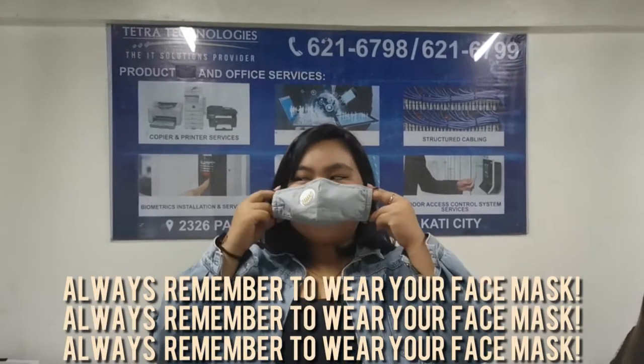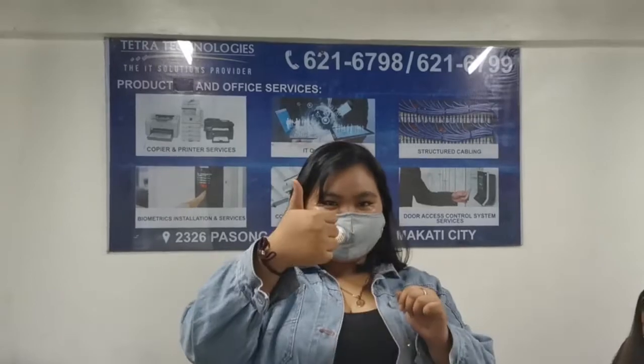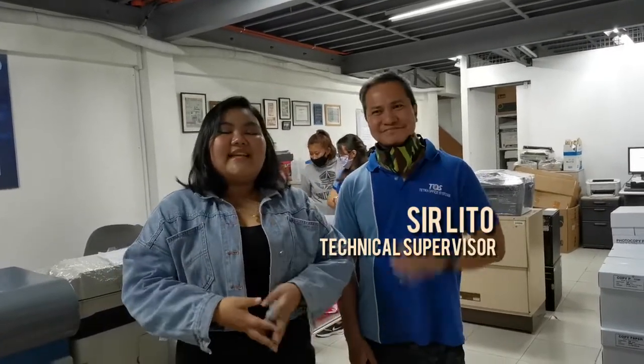But before that, always remember to wear your face mask. I'm going to introduce to you guys Sir Lito. He's the technical supervisor of Teta Technologies. He will tell us more about their products.